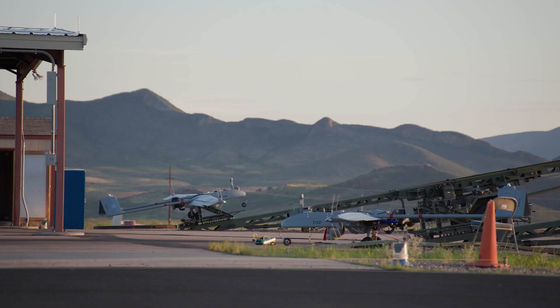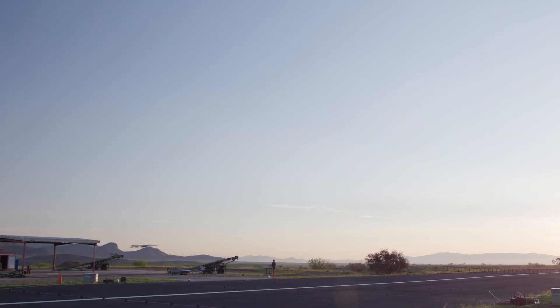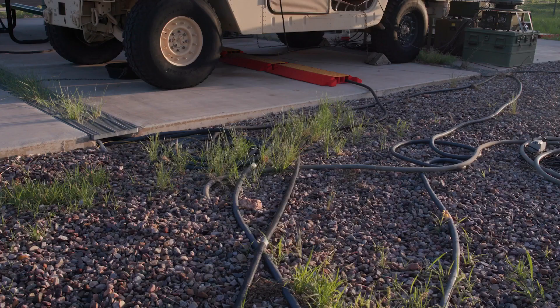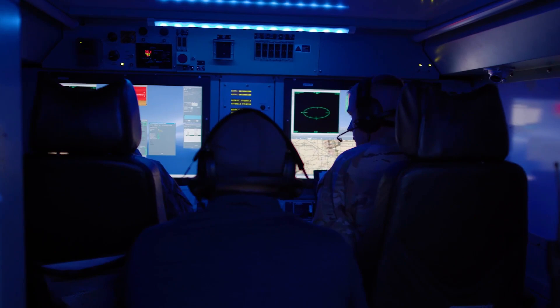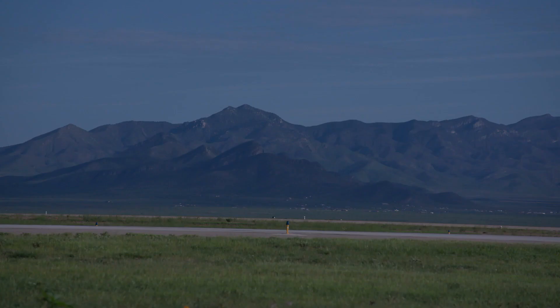We have two unmanned aircraft systems airstrips, also a Class D airspace. Our mission is to provide world-class training and instruction for UAS operators, maintainers, and leaders to ensure that we're providing the fighting force with soldiers who are fit, trained, and disciplined, and prepared to fight and win our nation's wars on any battlefield now and into the future.